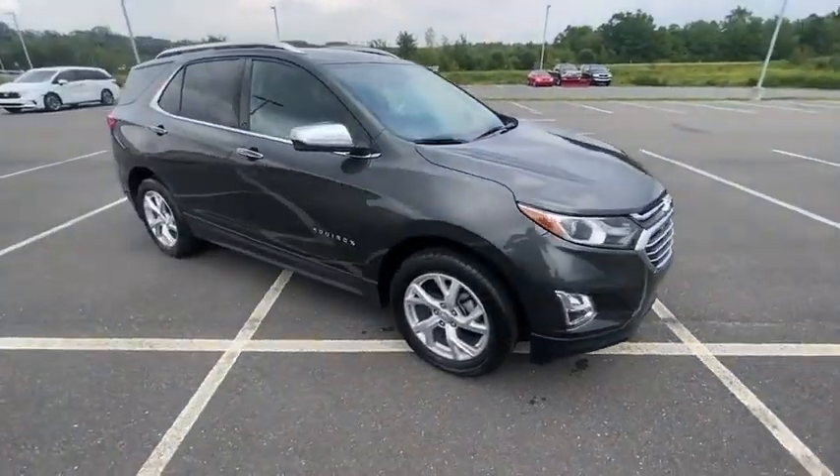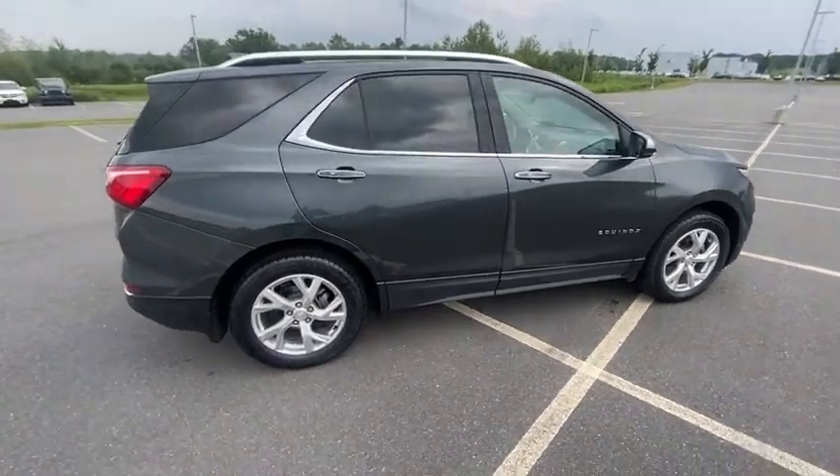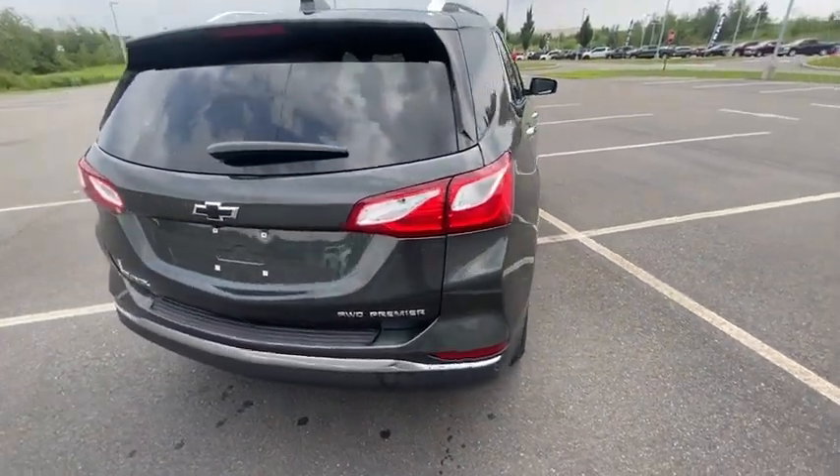Make a great choice today with the 2019 Equinox. Fuel efficiency, safety, and value — that equals the Chevy Equinox.